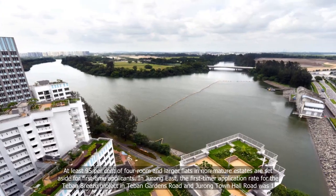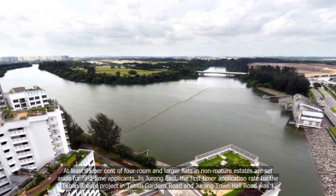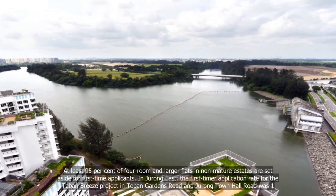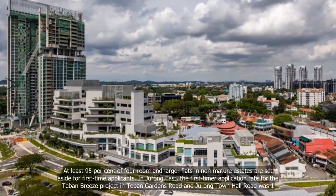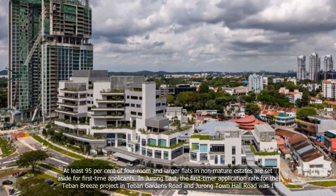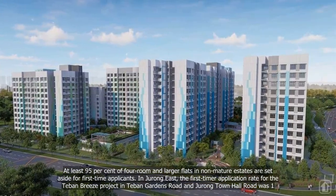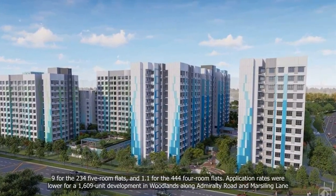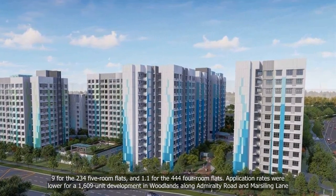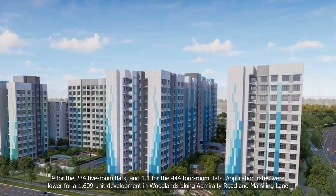At least 95% of four-room and larger flats in non-mature estates are set aside for first-time applicants. In Jurong East, the first-timer application rate for the Tavern Breeze project in Tavan Gardens Road and Jurong Town Hall Road was 1.9 for the 234 five-room flats and 1.1 for the 444 four-room flats.